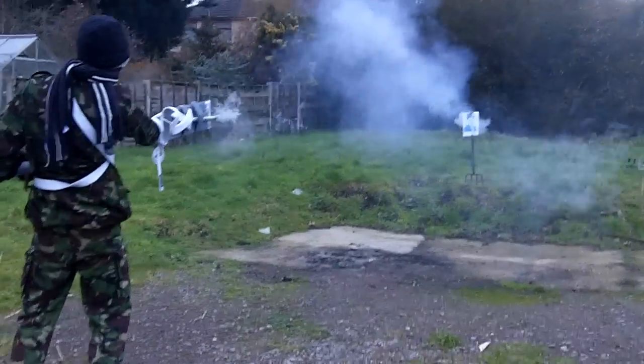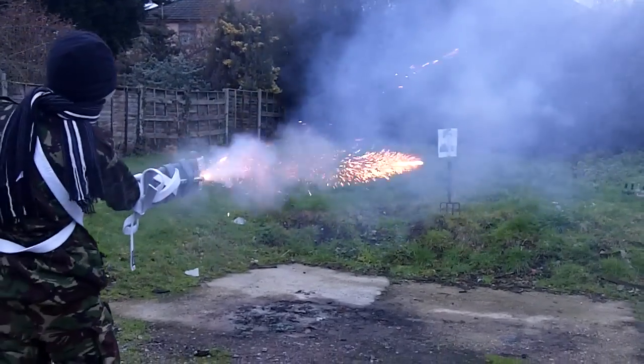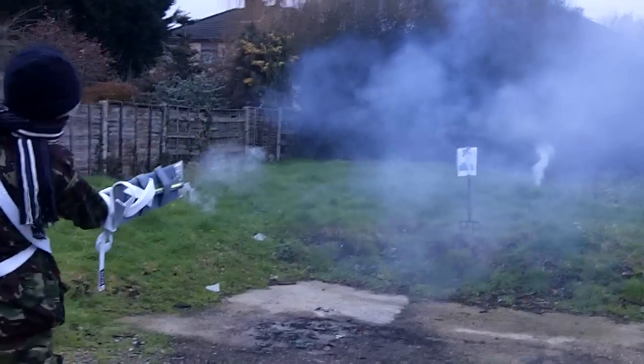Oh! Oh god. I'm missing slightly that way. That would have hit me with the body.